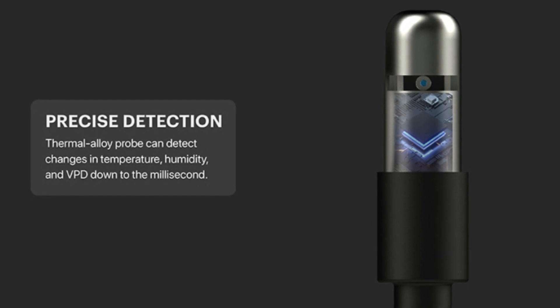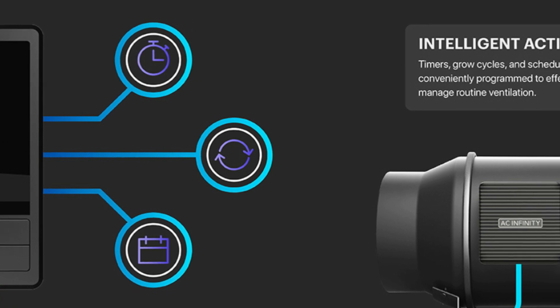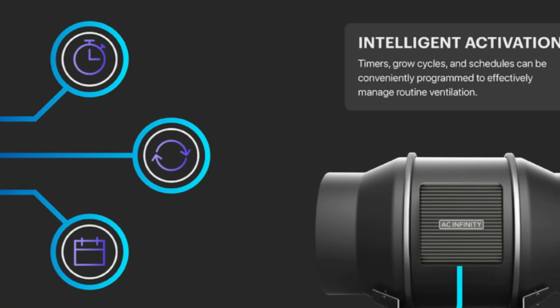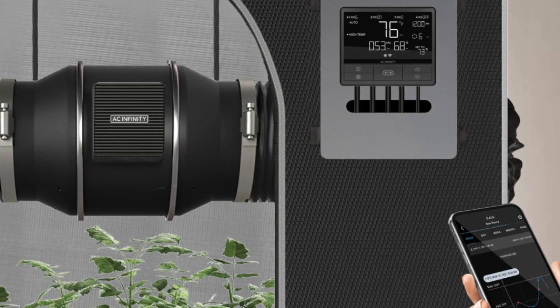Number 4: Greater Environmental Insight – An interactive graph intuitively displays temperature, humidity, and VPD data. Input target figures to help your grow tent approach and maintain your ideal environment.